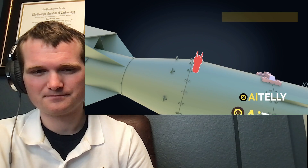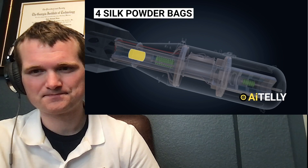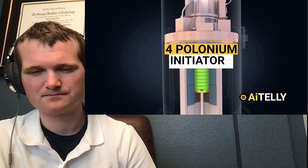Let's simplify this through these animations. Once the correct height is sensed, the firing switch activates. The three navy gun primers ignite the charge consisting of four silk powder bags, each containing two pounds or 0.9 kilograms of cordite. The uranium projectile is launched at 300 meters per second. At this point, four polonium initiators placed on the tungsten carbide initiate nuclear fission reactions. In milliseconds — actually not milliseconds, 10 to the minus 8, so that's one one-hundred-thousandth of a millisecond. That was a very, very well done 3D rendition.